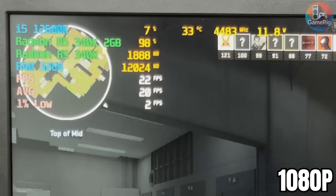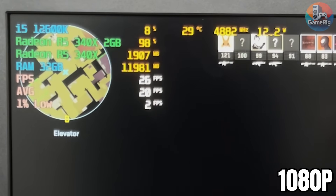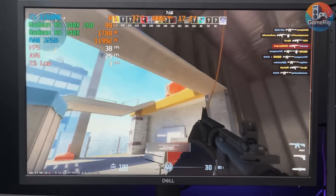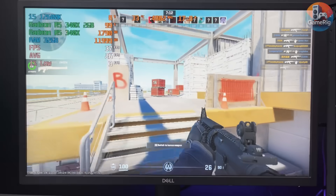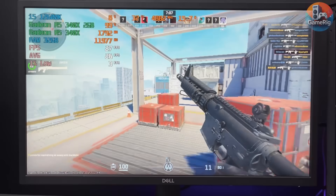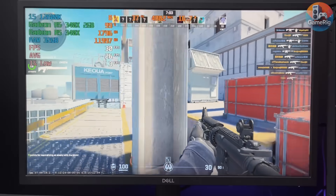In CS2, this GPU manages around 25 frames per second at full HD. Drop the resolution to 720p and it can climb to about 40 frames per second. Is it ideal? Not even close. But honestly, hitting 40 FPS like this is something a lot of gamers would have dreamed of 10 years ago, and that alone says a lot about how far hardware has come.